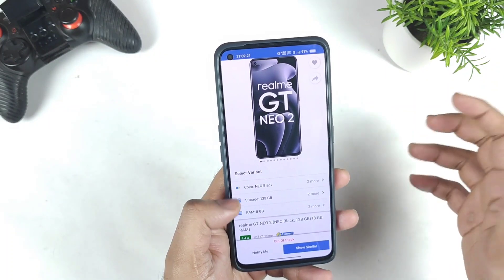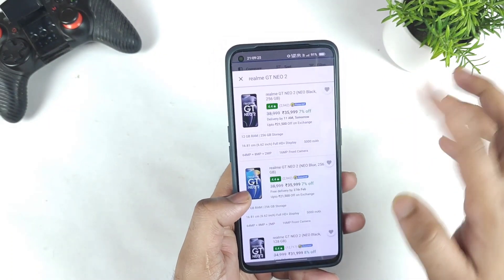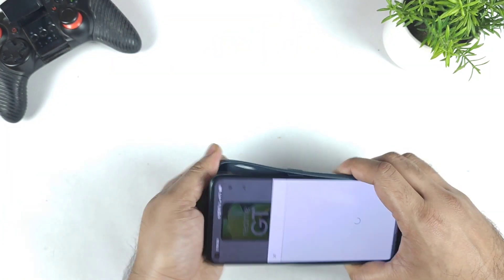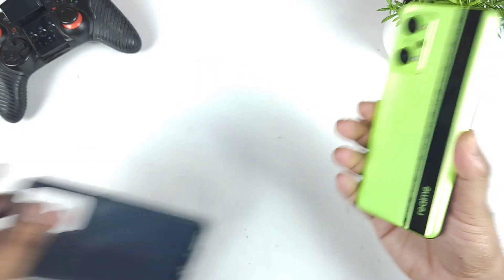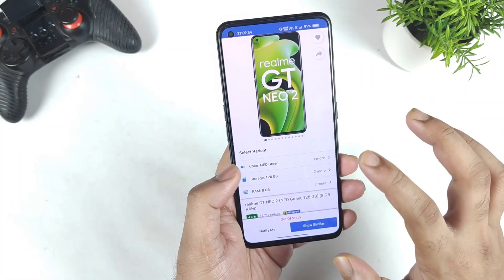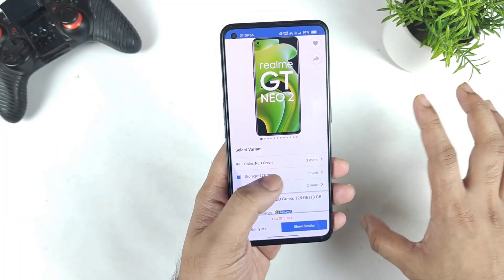Keep looking for the black color variant or the blue color variant. The green color will not be available in the 8GB and 128GB — you cannot get the green color variant, because that is what most users are actually looking to buy. The green color looks really good and attractive, but it's almost always completely out of stock.